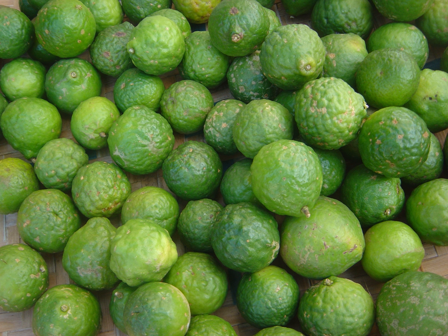Citrus hystrix, called the kaffir lime, makrut lime, or Mauritius papeda, is a citrus fruit native to tropical Southeast Asia and Southern China. Its fruit and leaves are used in Southeast Asian cuisine, and its essential oil is used in perfumery. Its rind and crushed leaves emit an intense citrus fragrance.